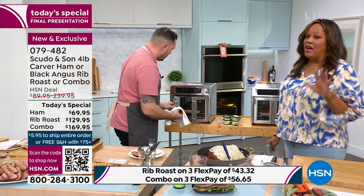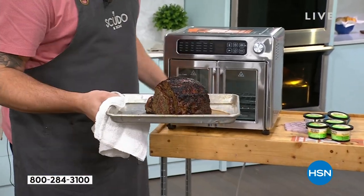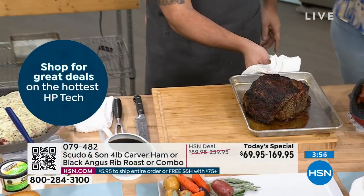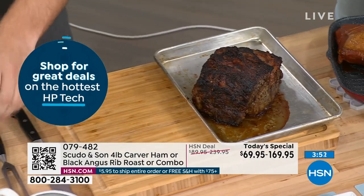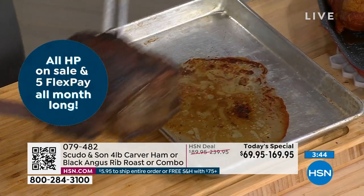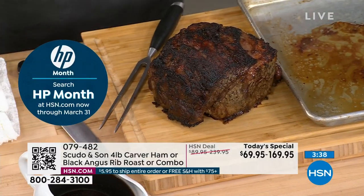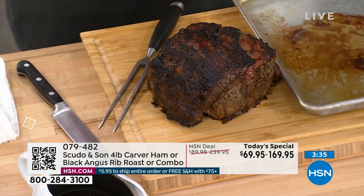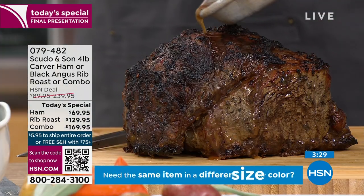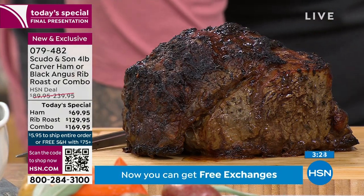I think it's worth getting the combo home because you are only spending $56 today to get home a beautiful Black Angus 28-day-aged prime rib. At a restaurant, 10 ounces is $65 at least — that's on the low end and you don't even have your veggies yet. For $56 you get home the prime rib — four pounds — and the Carver ham — four pounds — and you have a one-year shelf life. You may take the prime rib out for Easter and save the Carver ham for another holiday. That's what we're planning on doing at home.